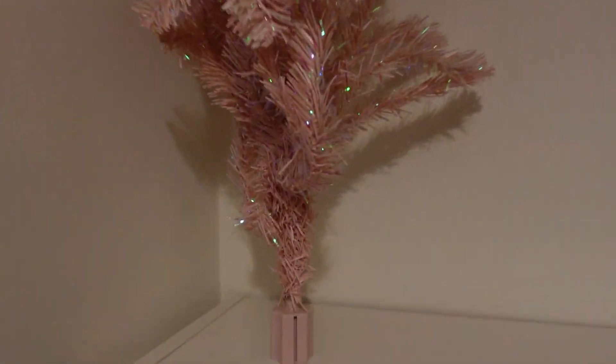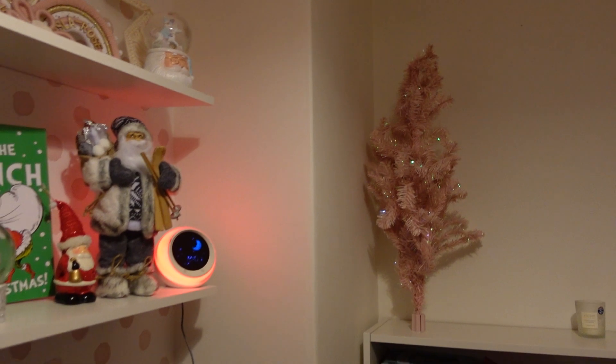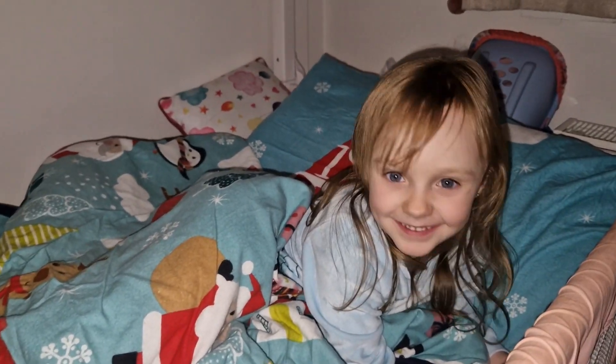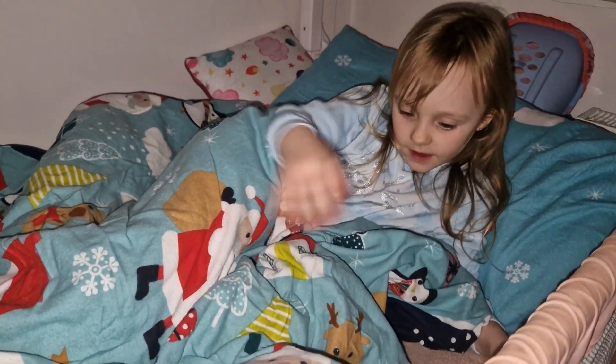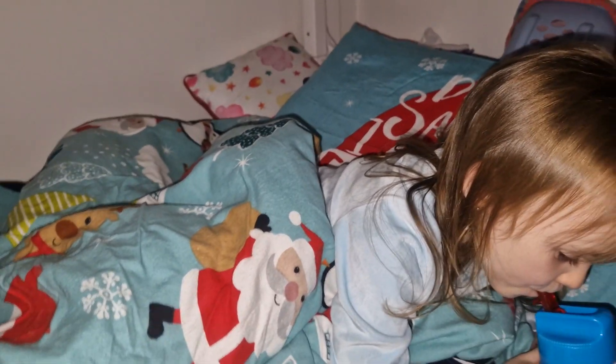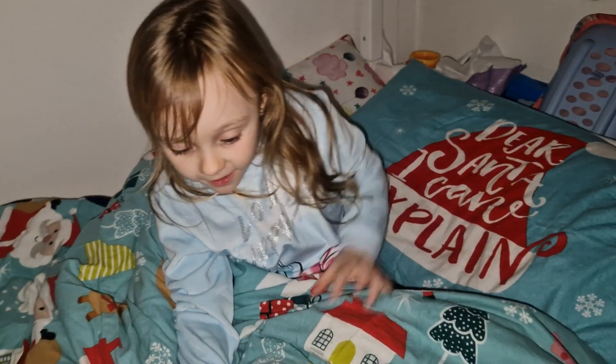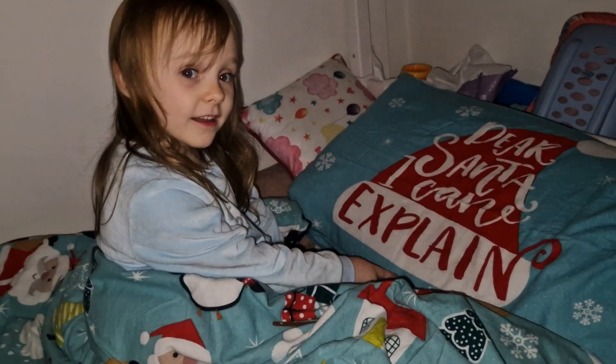I'm going to attempt to put the Christmas tree on top of here — let's see how it goes. I don't know if we've got a stand for it. I can't find the stand and we've got so many bags to go through, so eventually it will go there. Do you like your Christmas bedding? What's it got on it? Santa and reindeer, and a house. On the dark side it has rainy stuff. And I've got the same — Santa, houses, trees, penguins, geese and reindeer.